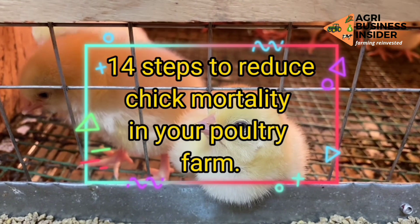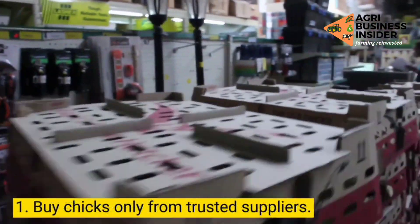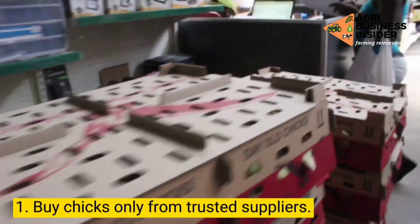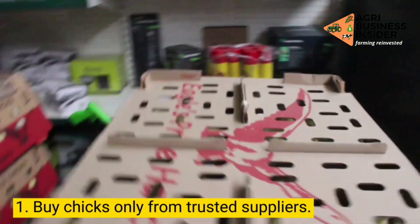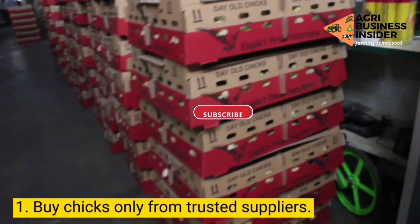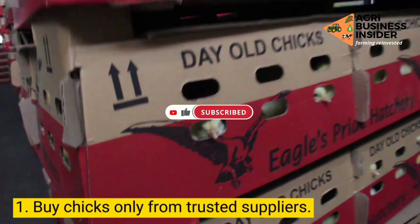Here are the 14 steps that you can take to reduce chick mortality in your poultry farm. Step 1: Buy chicks only from trusted suppliers. The problem begins when you buy poor quality and unhealthy chicks. Most of the health problems affecting birds are due to low genetic backgrounds. Hence, it is vital to buy chicks from a reputable and trusted supplier who raises healthy parent stocks.